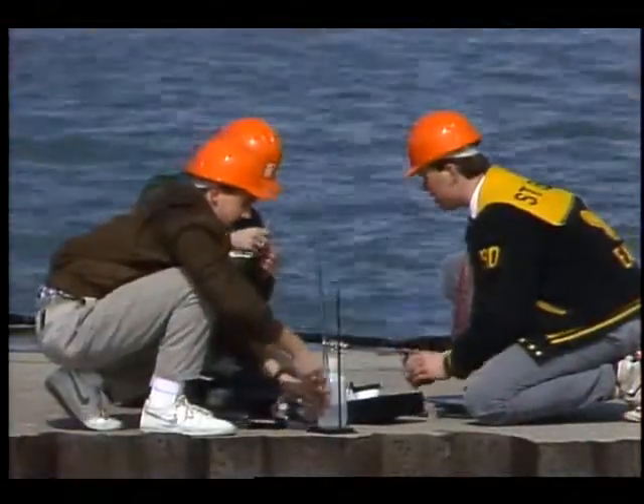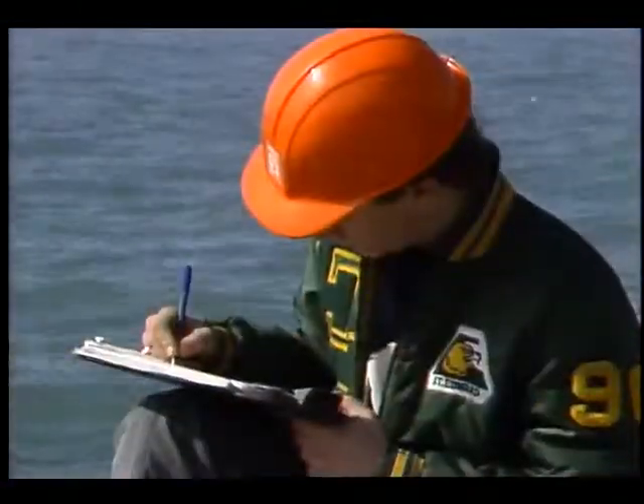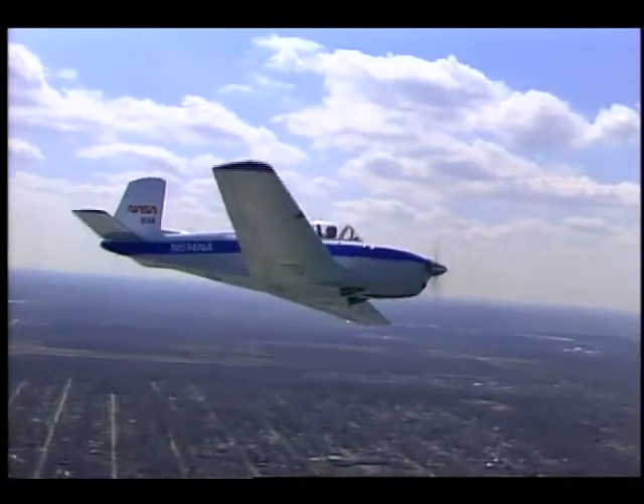NASA's Student Remote Sensing Project — giving today's young people a head start on tomorrow's technological challenges.